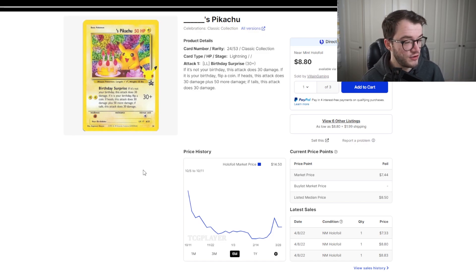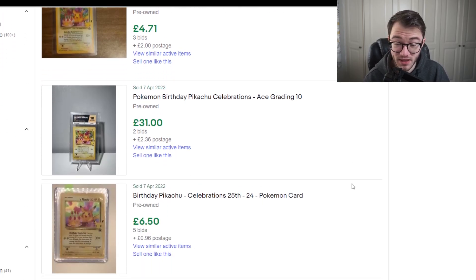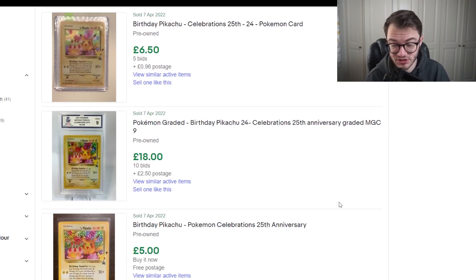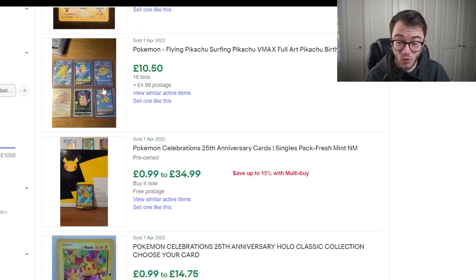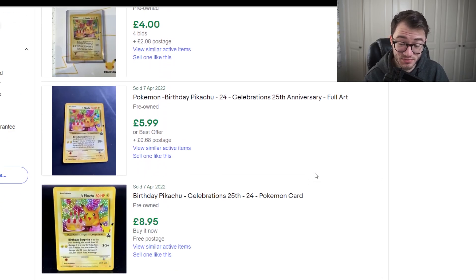Let's take a look on eBay. Birthday Pikachu here in the UK: we've got £5, less than £5, an ACE 10 for £31, then £5 and £6. So it's well under £10 — an absolute bargain to pick one up. Grab a bunch of them! Celebrations cards tend to grade quite well, so you can get them really well-centered. It's a really great one to pick up.